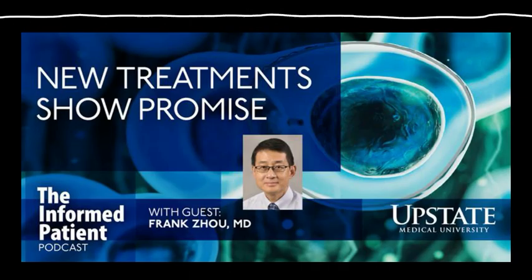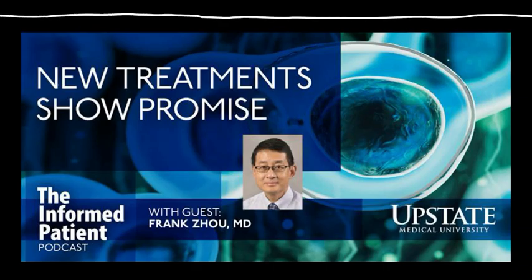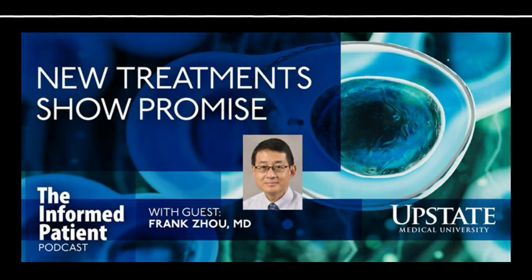There is a new technique being developed using haploidentical donors — meaning half-match donors. So if older parents have leukemia or other blood cancers, their children are, by definition, a half-match. Now we have a technique to have their children or a half-match sibling donate for them. This is a significant advancement in the transplant world over the past 10 years.